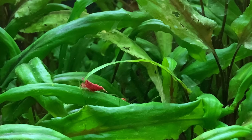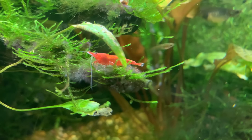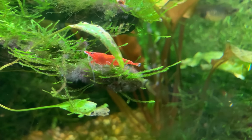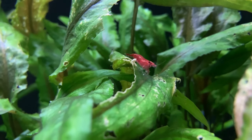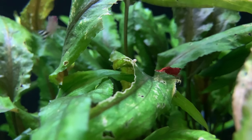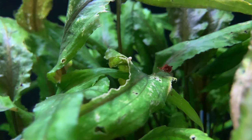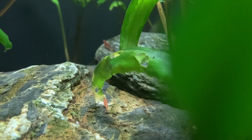No matter how good your filters are and how clean you keep your tank, biofilm will form on almost every surface. Shrimp actually feed on the biofilm, and in my experience, biofilm is an essential component to a healthy shrimp tank. Biofilm develops naturally and at its own pace — you can't pop to your local fish store and buy some biofilm, you have to wait for it to grow. When we add shrimp to a brand new aquarium, it can essentially be a sterile environment with no biofilm.